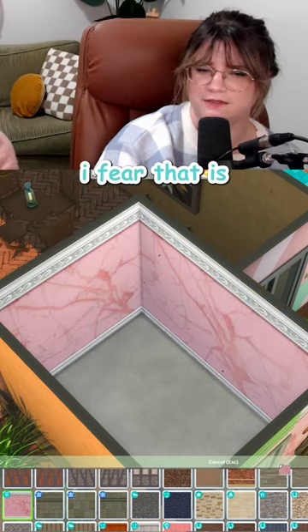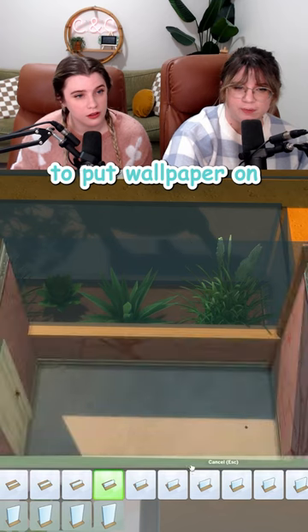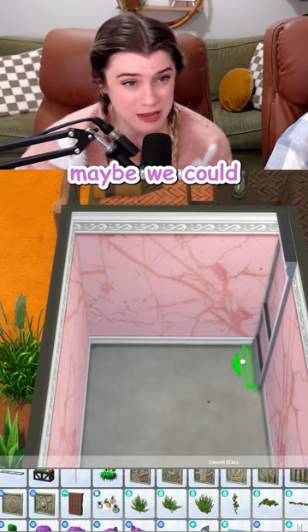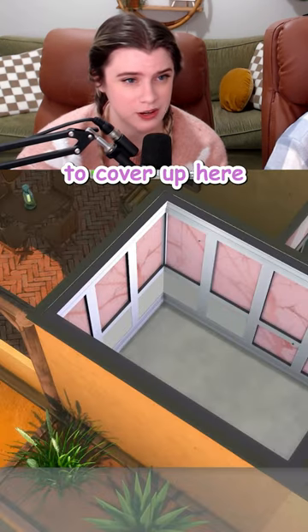I think the pink is our best option. I fear that it's too much pink. I wish the Sims team would give us the ability to put wallpaper on just like half the wall. Maybe we could get that look if we use the Maximus moldings and just find something to cover up here.